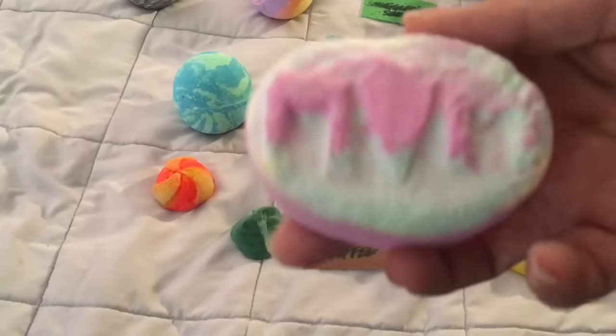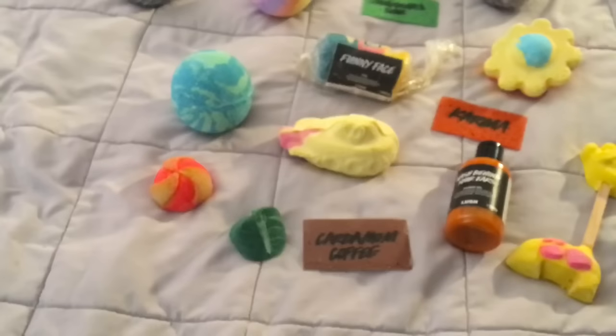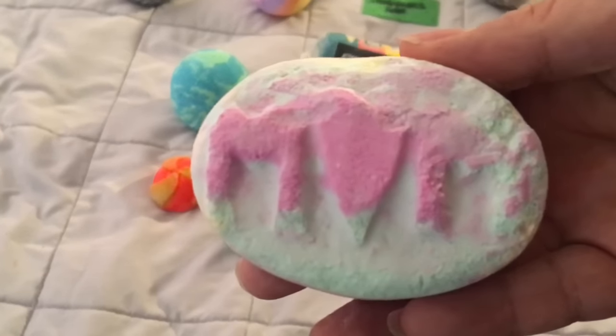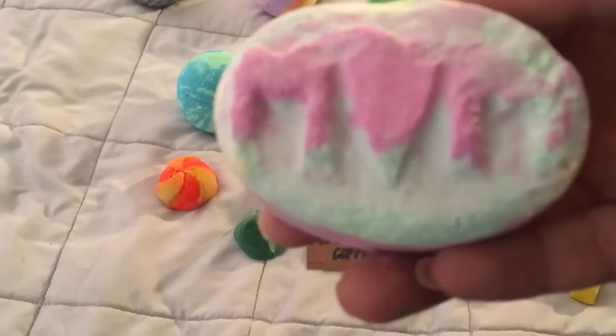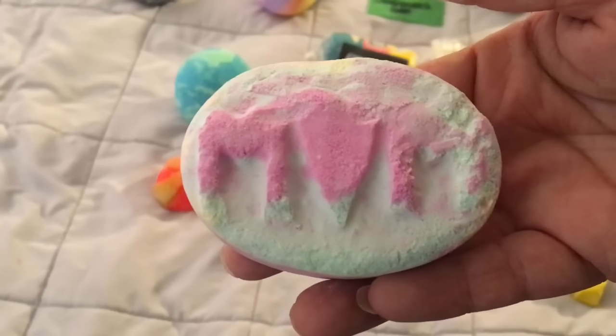Here is a Mum Bath Bomb for Mother's Day. This one has a really nice scent — it smells fruity but not in a citrusy way. I'll do a demo and review video of this separately as well in the next 72 hours.